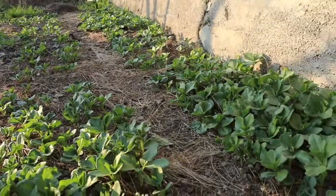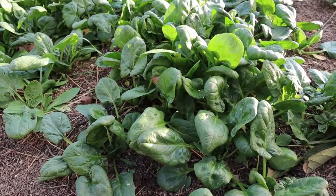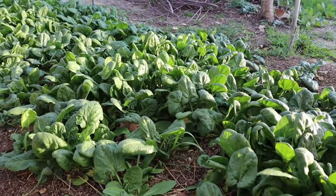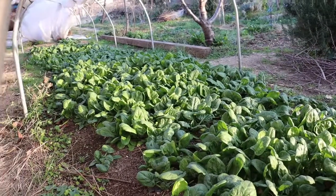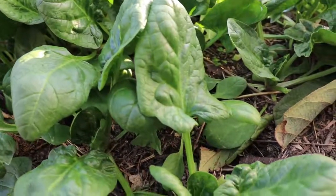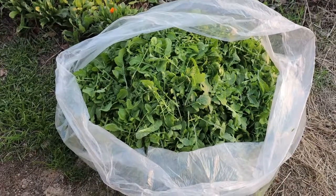This is a tunnel of spinach — as you can see it's in full bloom and looking pretty nice. It's not baby spinach anymore but it's still pretty good. This is probably its fifth or sixth cut. We've got approximately three or four kilos in this bag, so in total probably close to seven or eight kilos today.